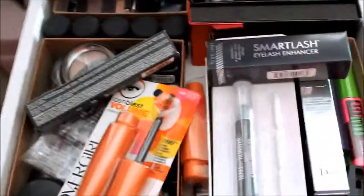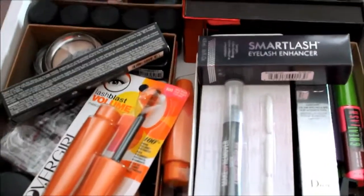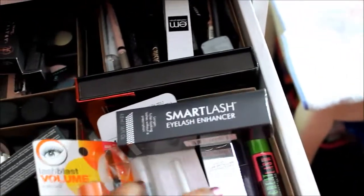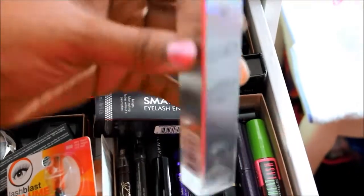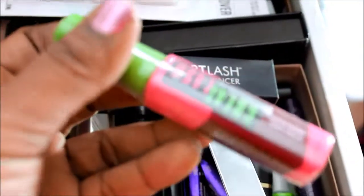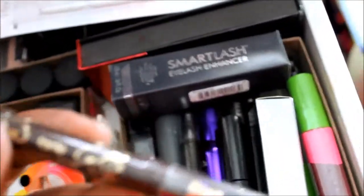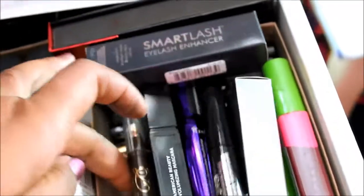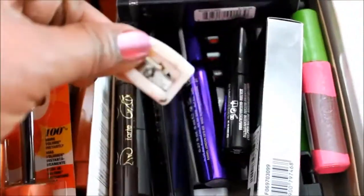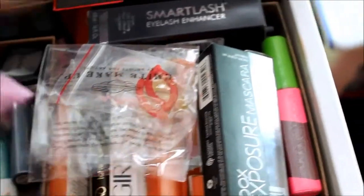This drawer consists mostly of loose eyeshadows and mascaras — unopened mascaras. I have the Lash Blast Volume, Maybelline Great Lash, makeup remover sticks from a glossy box, Dior Show Blackout, another Maybelline Great Lash in Very Berry Limited Edition, and just a bunch of mascaras and liners. I have some Tarte Smolder Eyes eyeliners, a Julep mascara I've never used, and some Elf sharpeners.